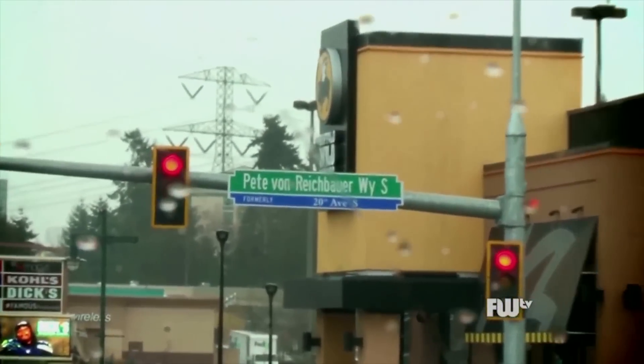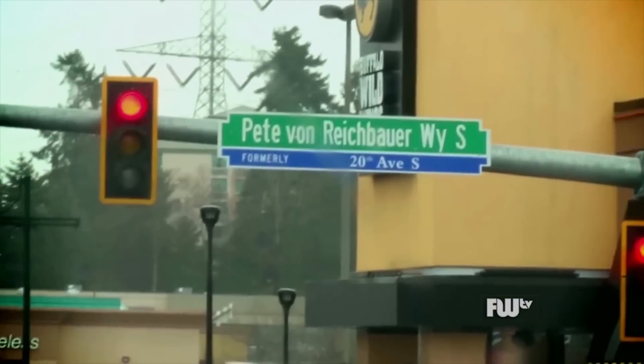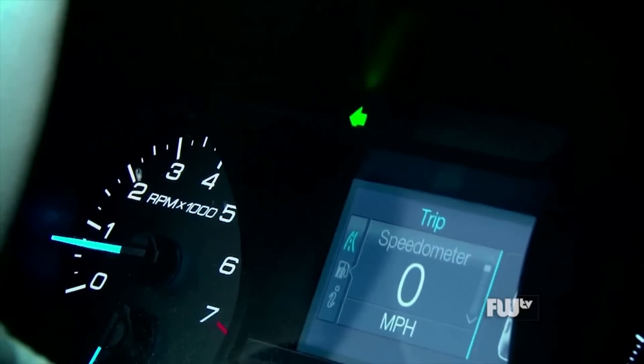Alright, we're just right here on Pete Von Reich by our way, turning left. We're heading up to Town Square Park. We're going to meet John Hutton, our Parks Director. He's going to give me an update on the progress of the park.